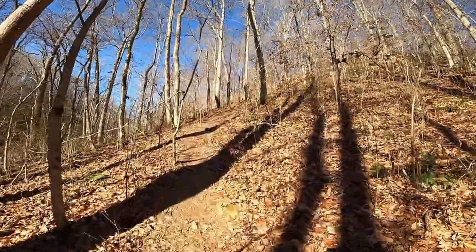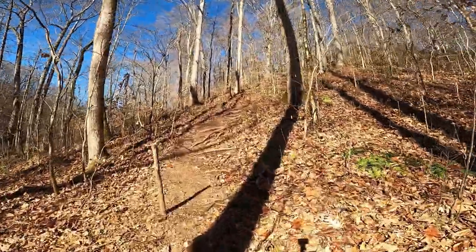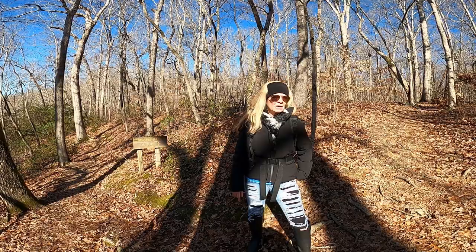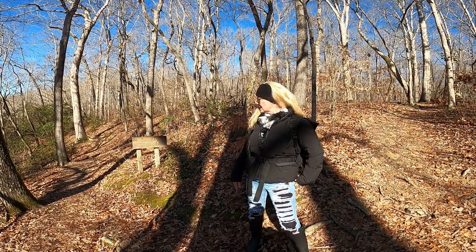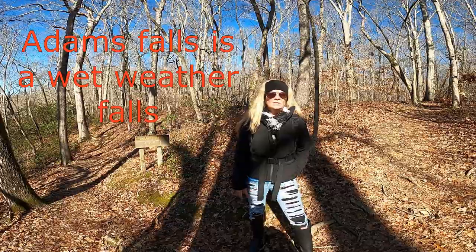Okay, we're making our way on around Machine Falls Loop. A little bit of an incline to climb out to get back up on top of the ridge. We've made it back to the top of the ridge from the bottom of Machine Falls. We're at the split here — this way goes to Adams Falls Loop, and this way we're heading on around to the overlook to see Machine Falls from the top.